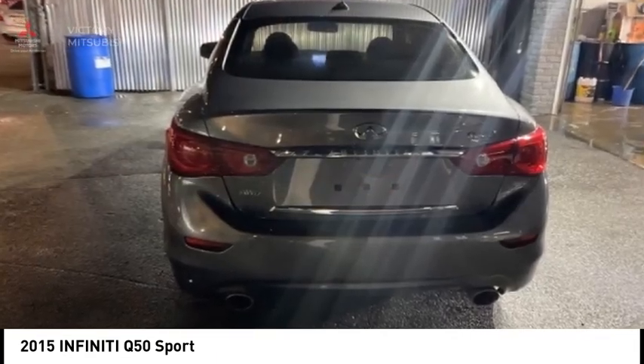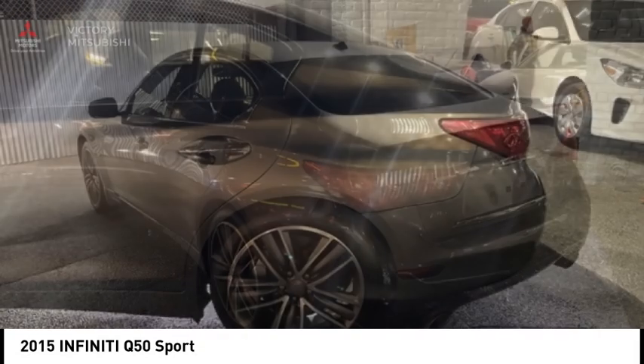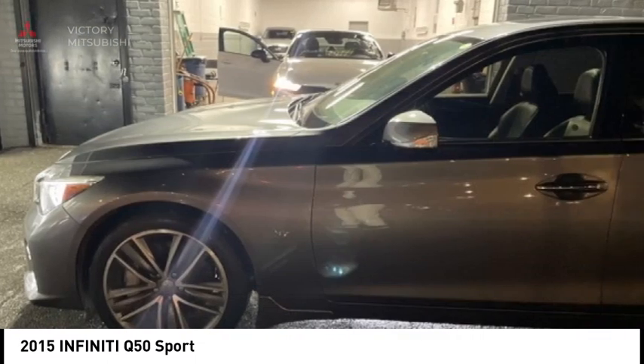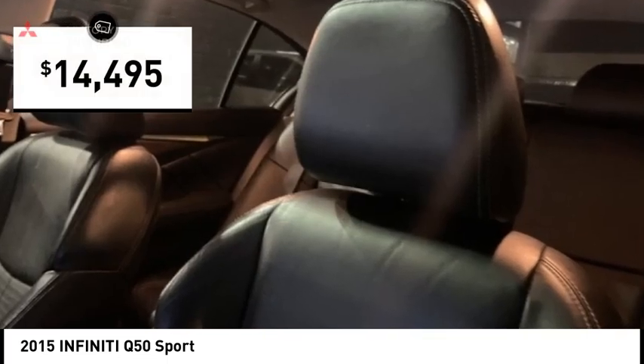The breathtaking performance of Infiniti's Q50 engine leaves nothing to be desired. The engine block is crafted out of aluminum alloy to help reduce weight and increase responsiveness, giving you incredible power and a truly thrilling drive, and is priced below $15,000.